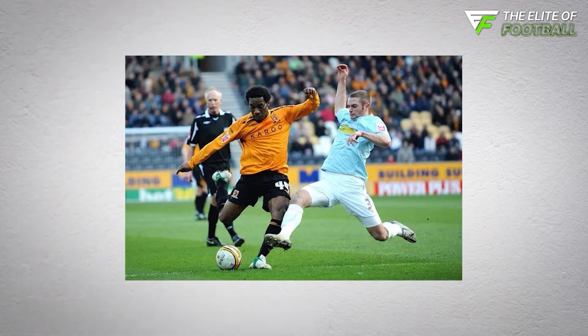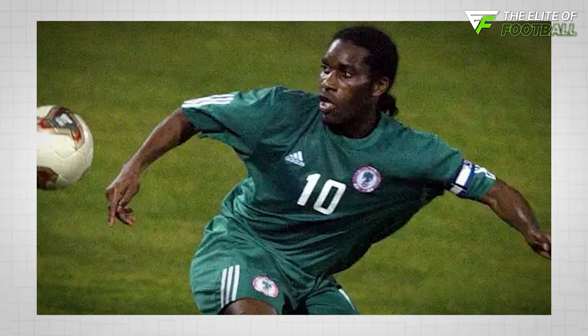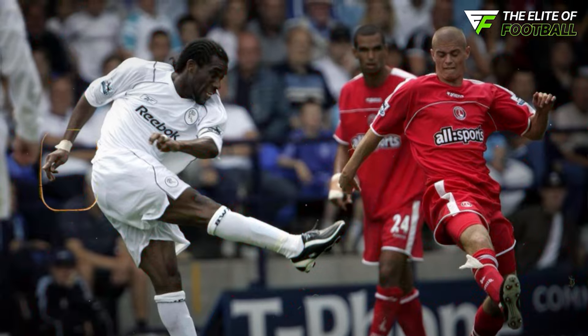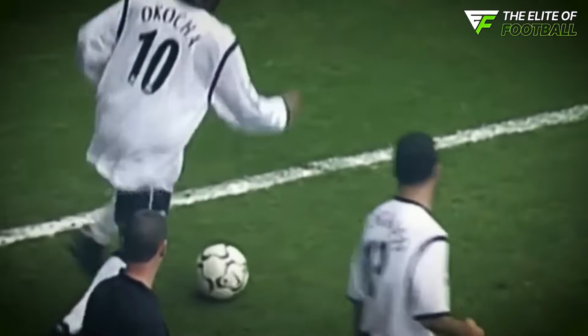While it might not look all that flashy, defending against the Okocha Stepover was a nightmare. The defender's tiny movement away from the ball was usually all Okocha needed to slip past them. The initial roll of the ball baited the defender, almost daring them to make a move. Then, with the stepover, Okocha forced the defender into a challenge he couldn't win. Whether Okocha was already past them or using his body to shield the ball, the defender just couldn't get near him. This move was incredibly effective, especially when trying to get past the fullback and deliver a dangerous cross.